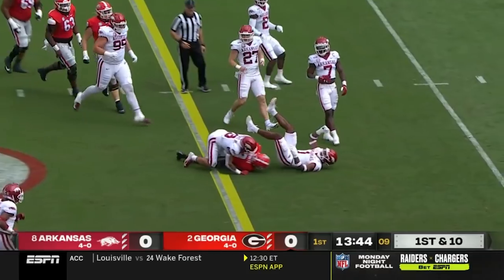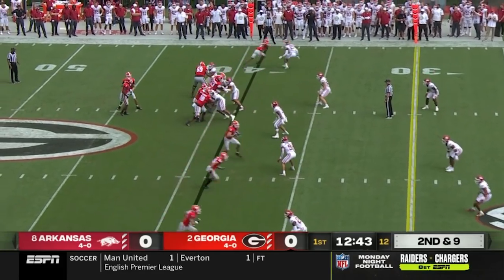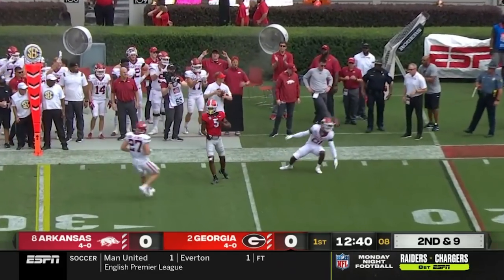First up the middle — they test the middle of that Hogs defense and rip off another first down. They've tried to pound it up the middle. Second down, throw battle on the edge and a flag comes in.